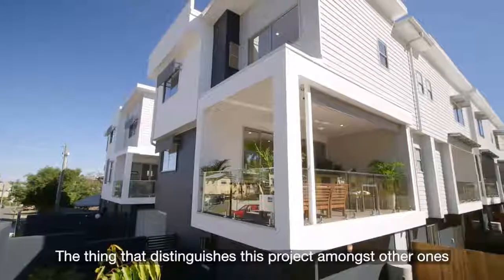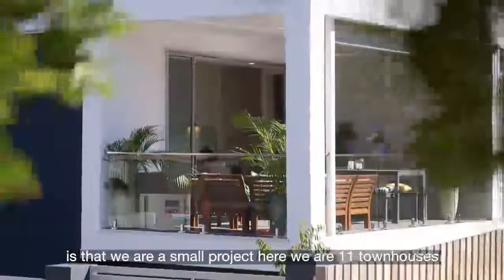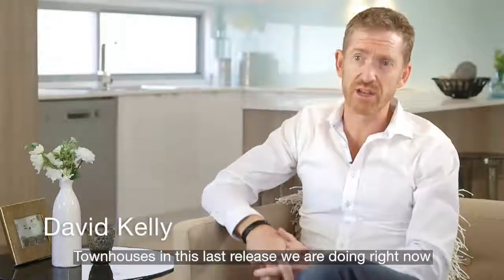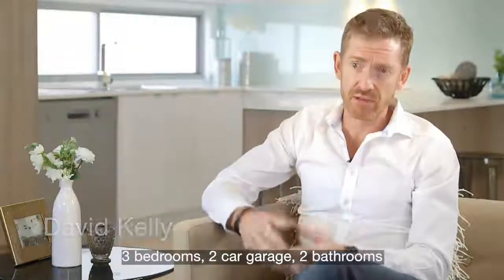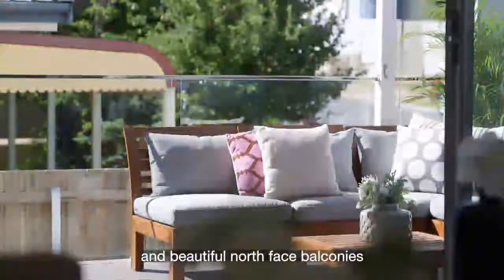The thing that distinguishes this project amongst other ones is that we're a small project here. We're 11 townhouses — we're not rambling great big numbers. Townhouses in this last release we're doing right now, they're large: three bedrooms, two car garage, two bathrooms, and a beautiful north-facing balcony.